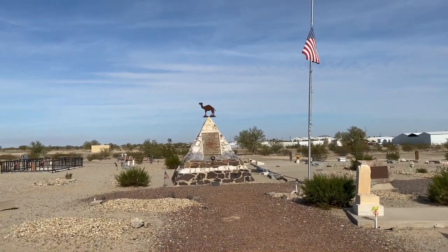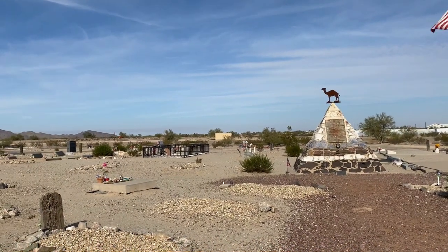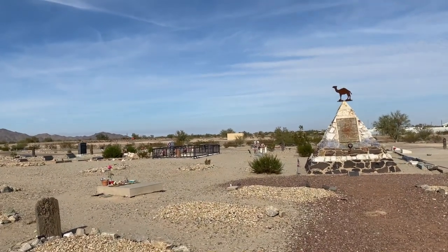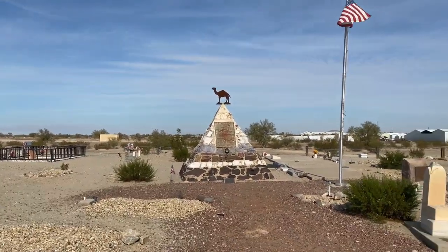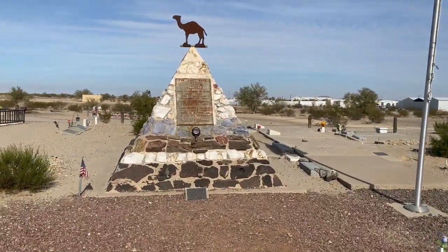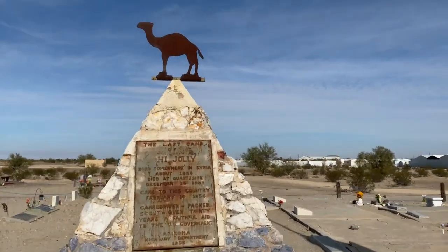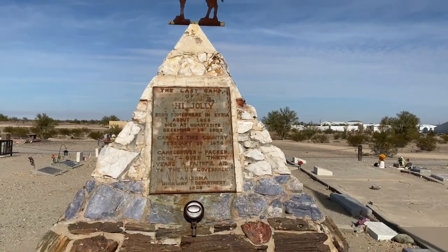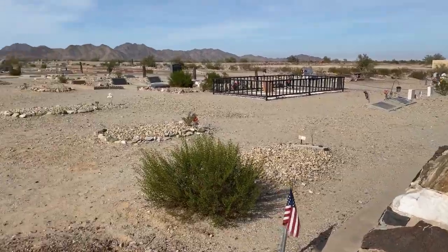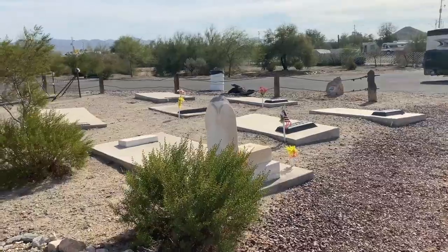In 1861, the Civil War commenced, ending the days of the Camel Corps. Haji Ali returned to Quartzsite, trying his hand at mining, packing, scouting, delivering the jackass mail, and selling water to travelers. Quartzsite Cemetery is named in Haji Ali's honor. Topped by the camel — pretty cool looking pyramid. It doesn't say that he's actually buried here though. But, nice little cemetery. So there you have it.